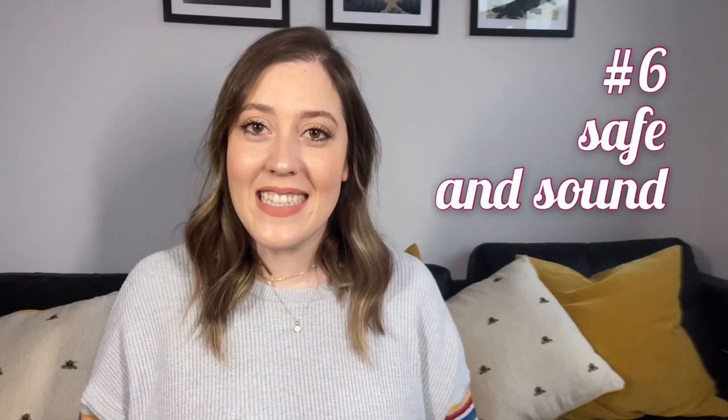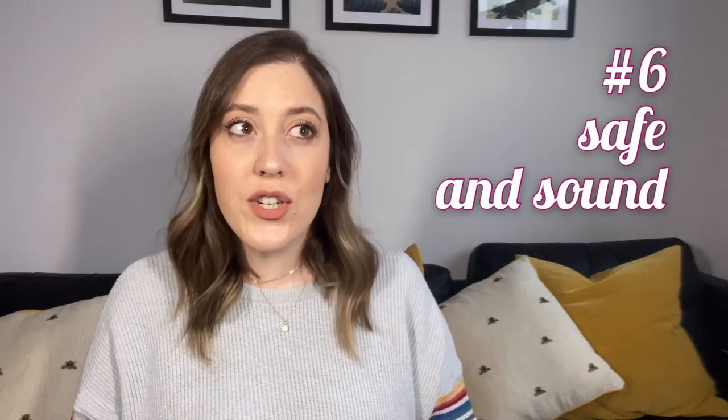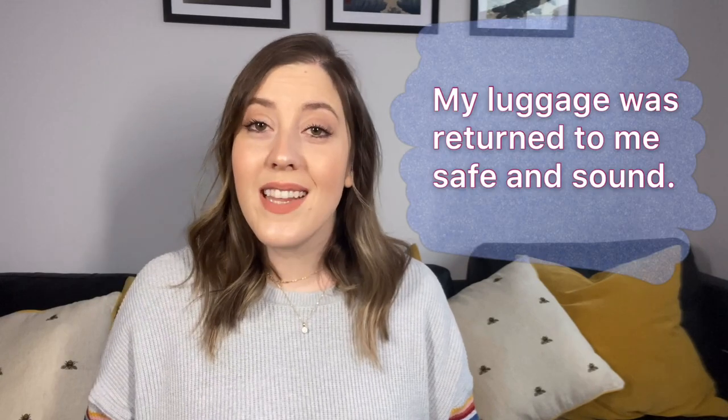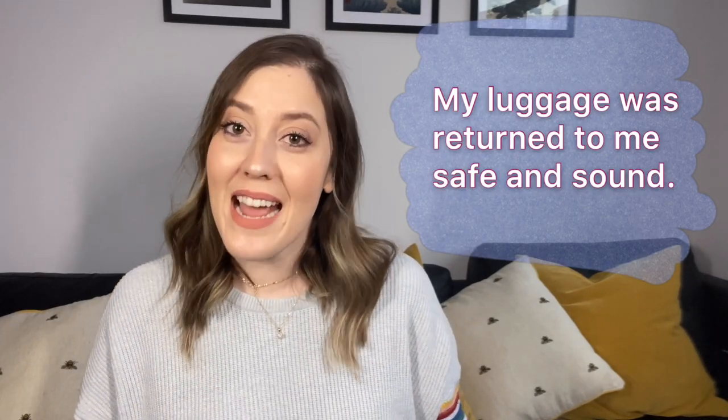Number six: safe and sound. Safe and sound means safely, in good condition, without damage. I want to make sure that you get home safe and sound — please send me a message once you arrive. Once the airline lost my luggage, but it was returned to me safe and sound the next day.